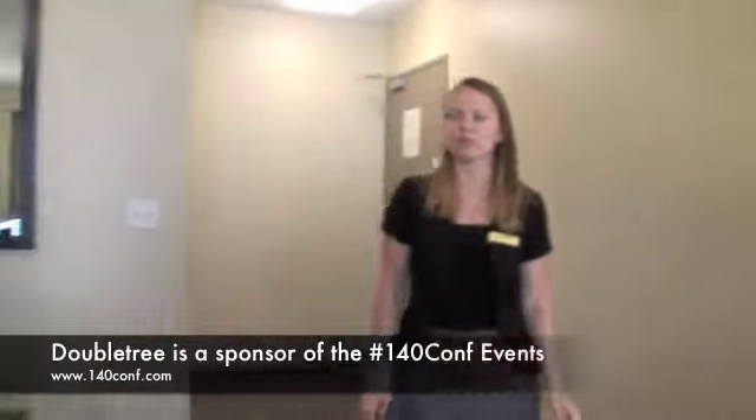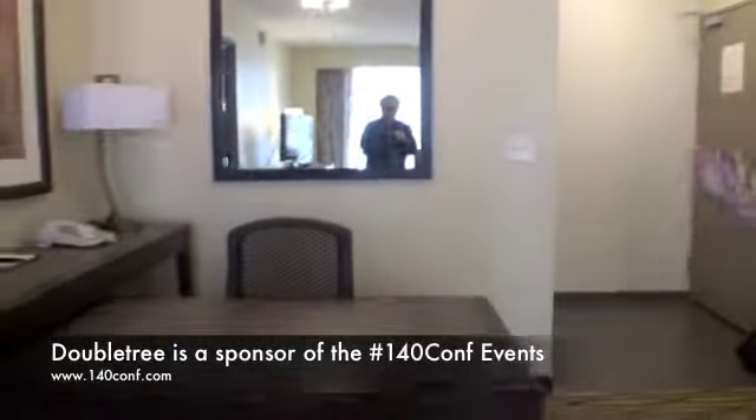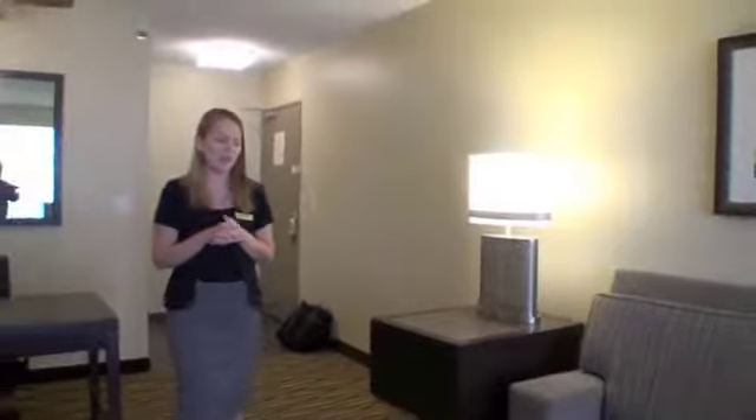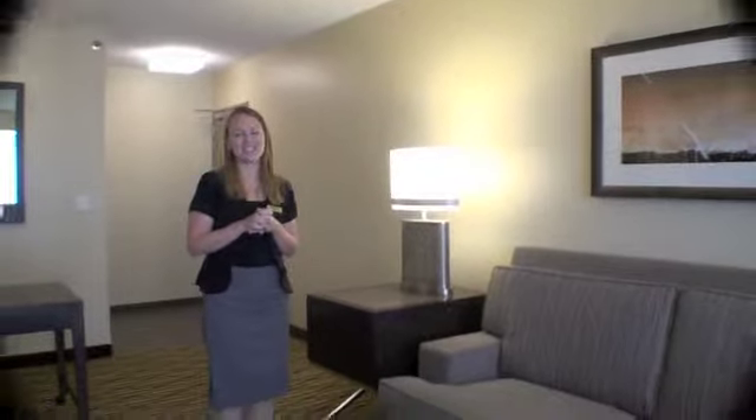You can feel quite at home in one of our rooms, and again this is a standard suite, so all of our rooms here at the DoubleTree Guest Suites will look just like this. Our renovations should be complete by late fall of this year, so we're really excited.